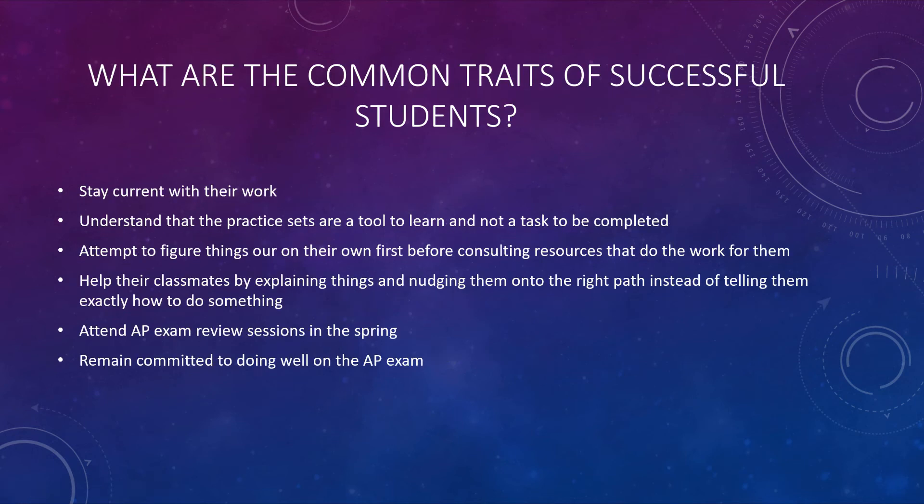Students that are successful in this course stay current with their work. They don't procrastinate. They don't get behind. They use the practice sets as a tool to learn, and they're not in the mindset that it's just a task that needs to be completed. They attempt to figure out things on their own instead of immediately running for help. What we're really trying to teach you here is how to learn — use your resources and try to figure out things on your own first before you consult someone else.